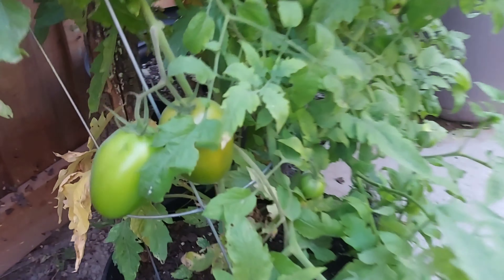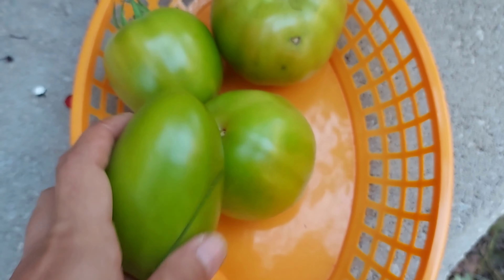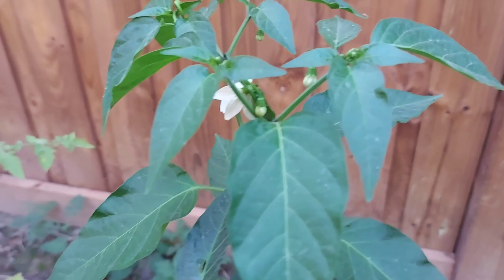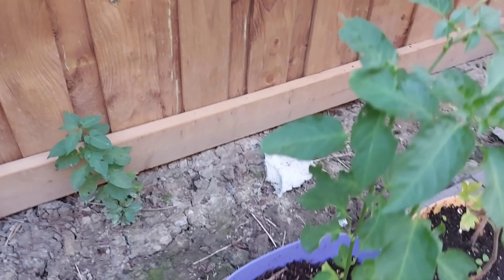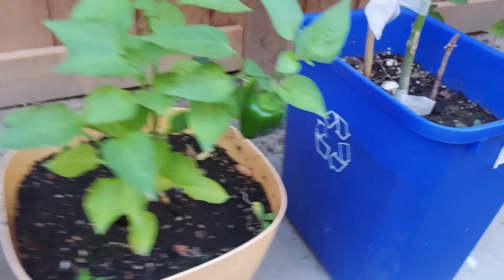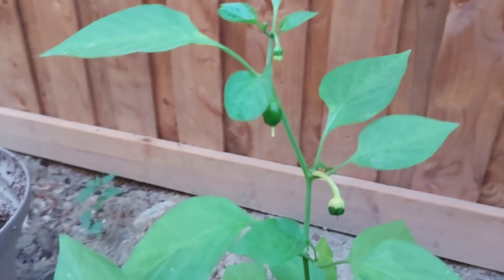We have a few more weeks to go for fall season — hopefully I'll be harvesting more tomatoes. Unfortunately, the Kashmiri red chili plants started flowering now, and the same is the case with bell pepper too. I'm not sure if I'll be able to harvest any Kashmiri red chilies. In one of the bell pepper plants, one bell pepper started growing — hopefully I'll at least be able to harvest that.